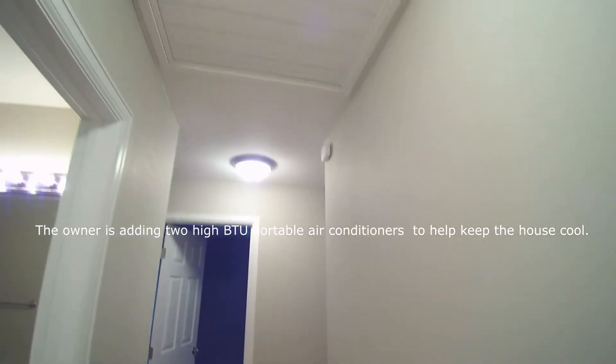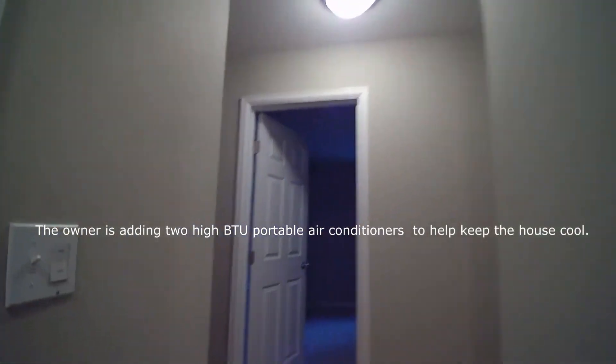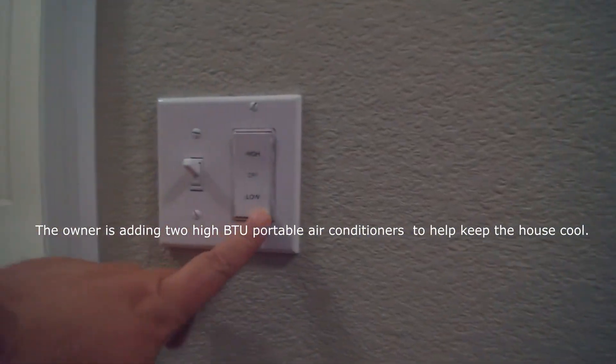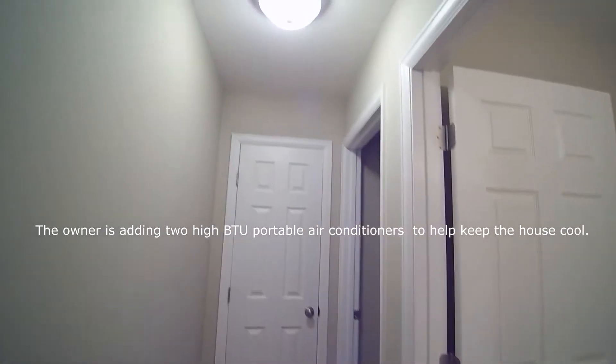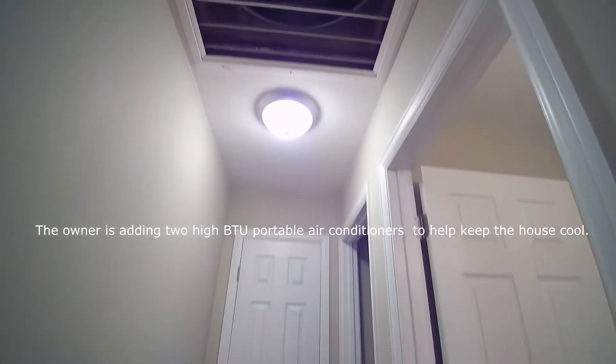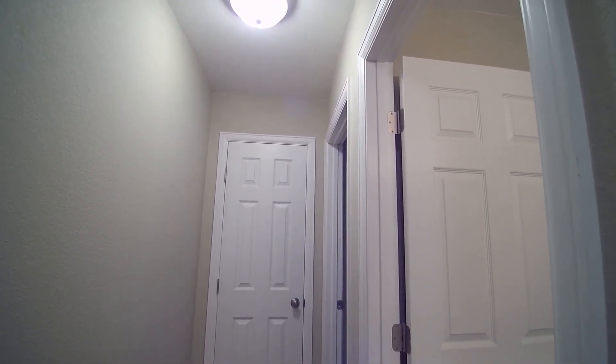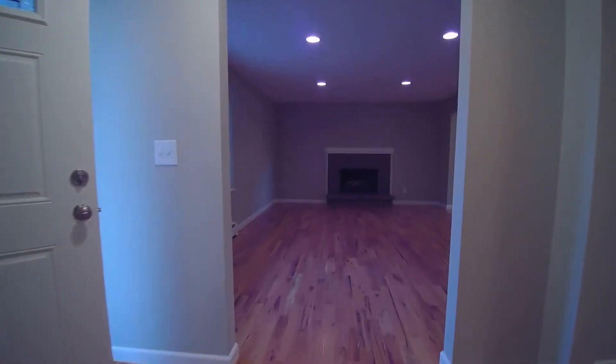This property uses a whole house fan for cooling. Here's the controls right here — simply turn that on and this will open up. You can feel it immediately pulling cool air throughout the house. Very efficient cooling. Turn that on at night and stay nice and cool.